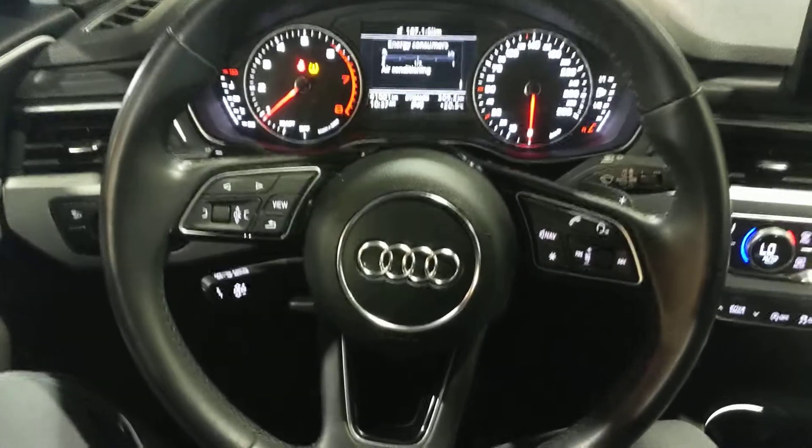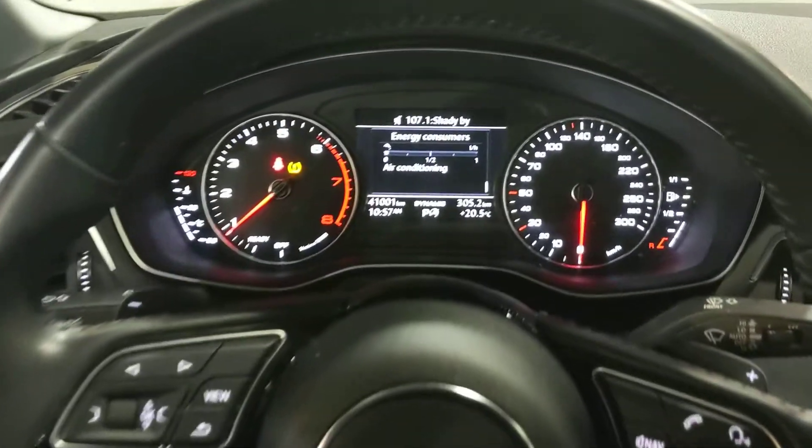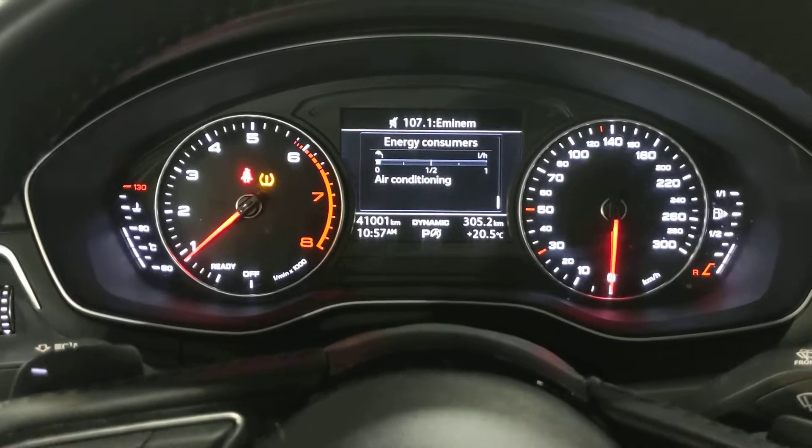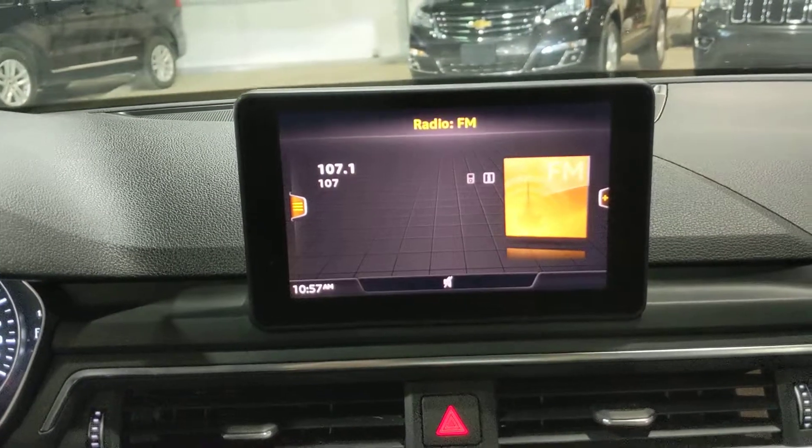And then coming into the driver's seat, got all your steering wheel mounted controls. Audi designs everything very nice — the steering wheel is very good looking. Only has 41,000 kilometers. There's a nice head-up display for all your audio.